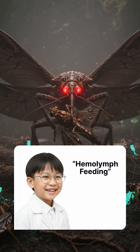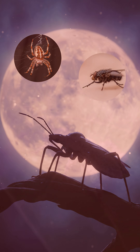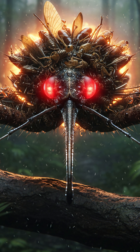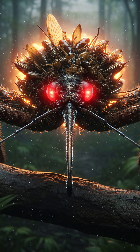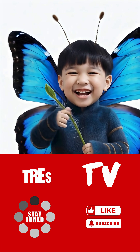Scientists call it hemo-limp feeding, but we'll just call it brutal. These bugs hunt spiders, flies, and even other assassin bugs. Some species disguise themselves with the bodies of their victims, wearing corpses like armor. Now that's next-level nightmare fuel.